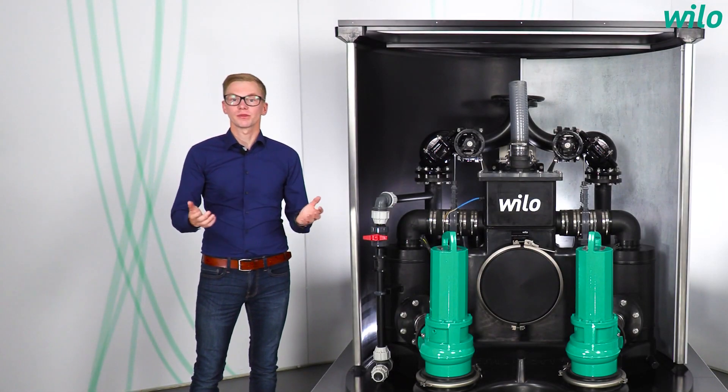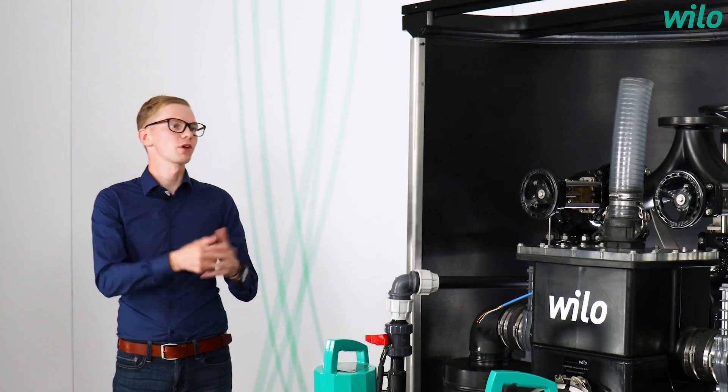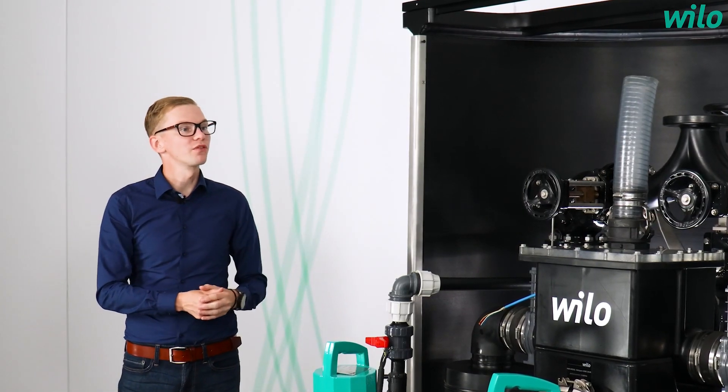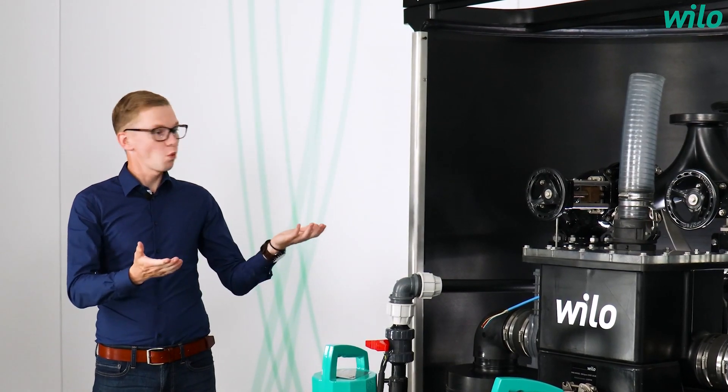My guest today is the product manager of wastewater and sewage systems, Sam Coleman. Welcome, Sam. Today we are talking about the Vilo Emuport Core. Where exactly is it used?